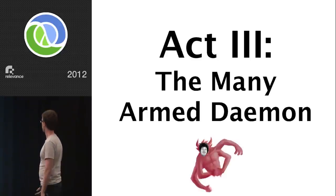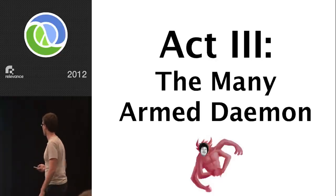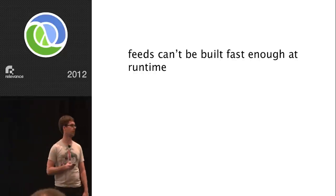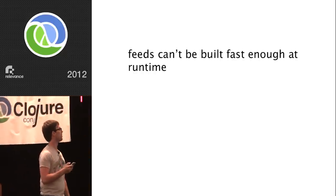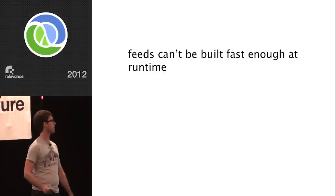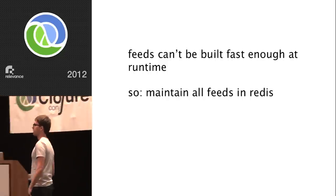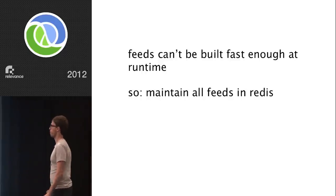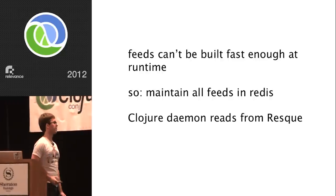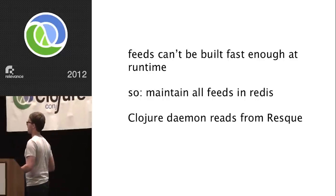So we needed a new approach. Act three: the many-armed demon. Feeds can't be built fast enough at runtime — we decided that's done. The new solution is to maintain all the feeds in Redis and just own that. We need to be really good at it. It's going to mean a ton of RAM usage, but that's storage — we can pay for storage. We thought: can we write this in Ruby? We decided no — that's kind of crazy because we needed to be really performant, and there's lots of potential parallelism in the system.